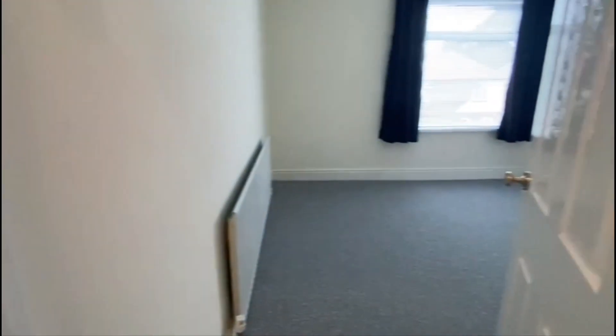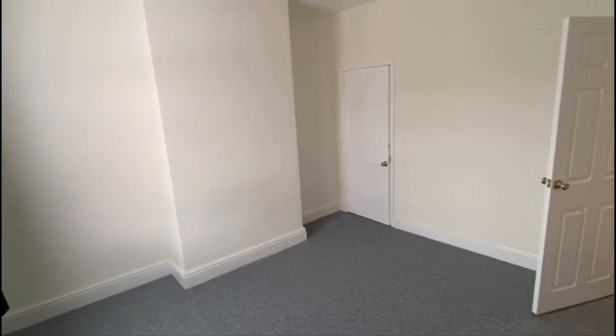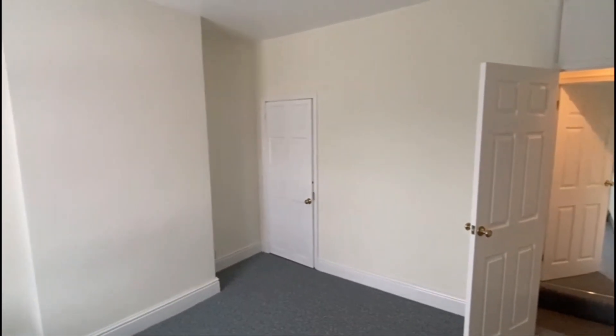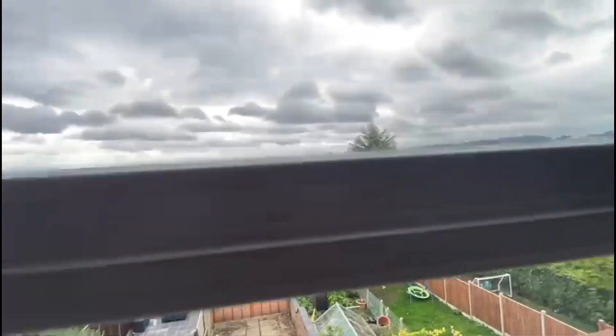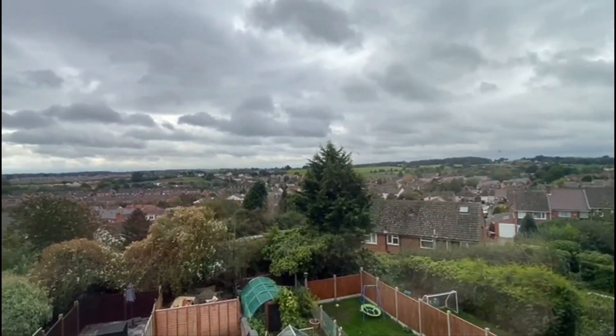I'm going to keep the camera running and we're going to head upstairs. Try not to make you too dizzy with these stairways. So on the landing, two more bedrooms. Two big double bedrooms. That's just a little bit of storage in the corner with another hatch up into the loft. On the back of the property, there's another big double bedroom. And without dropping my phone, I'm just going to do this — look at that for a view. Absolutely stunning.